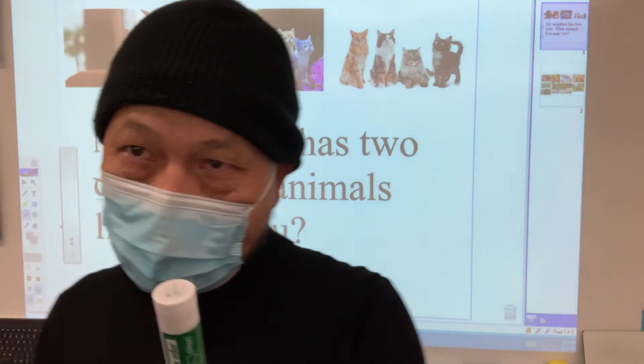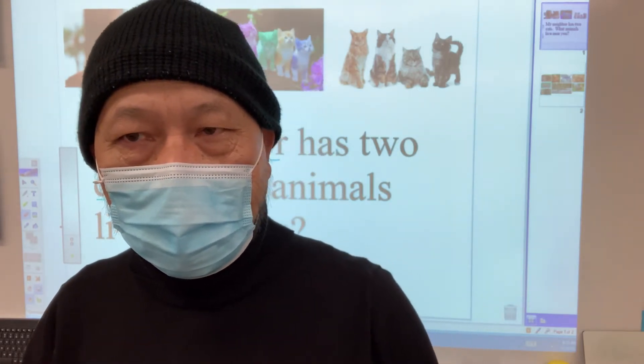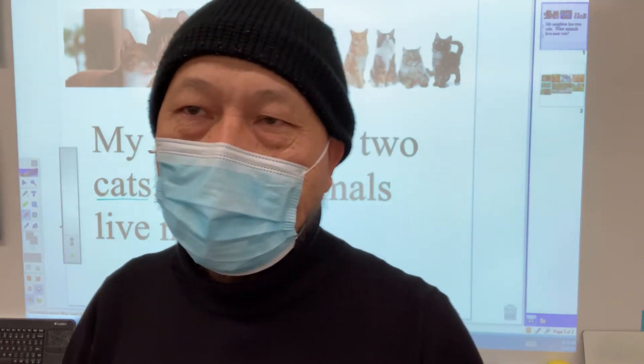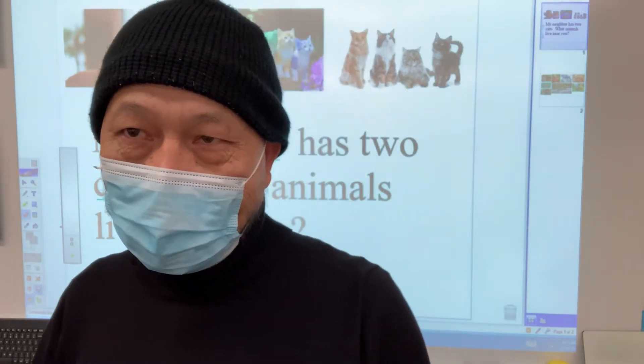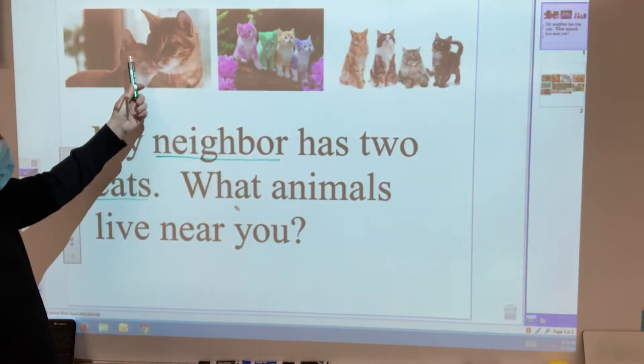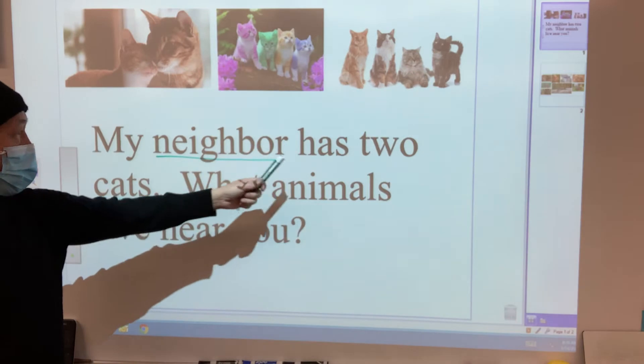If I were to ask you about your neighbor, do you know what they have? I'm sure our neighbor knows what we have. We have some very loud animals in the backyard — we have hens, we have a rooster, we have chicks, we have dogs. So the people that live around us know, at least they can hear the animals from our yard. This person obviously has seen his or her neighbor's cats, and there are two of them. So, my neighbor has two cats.